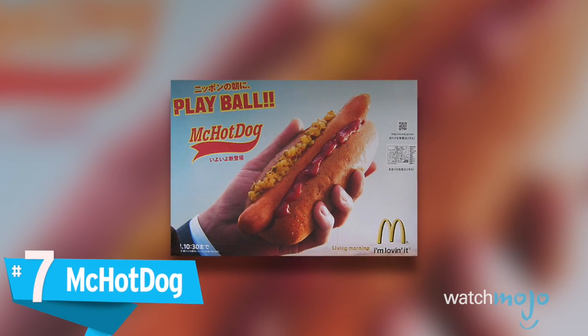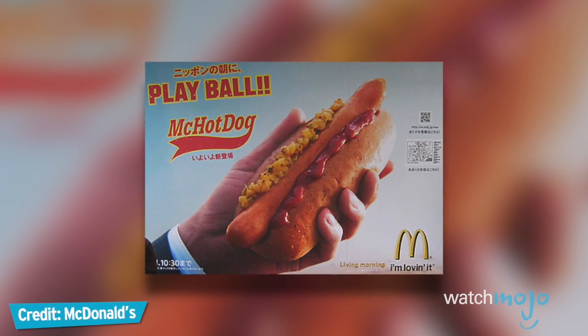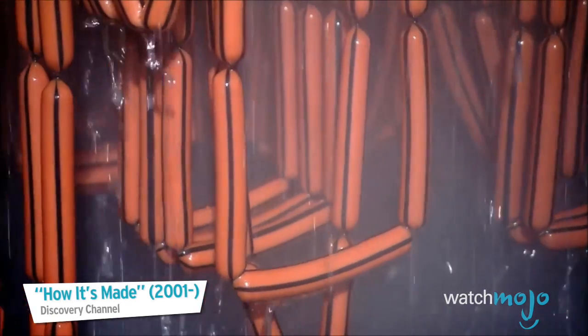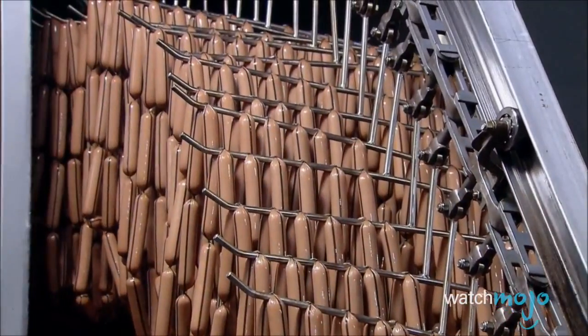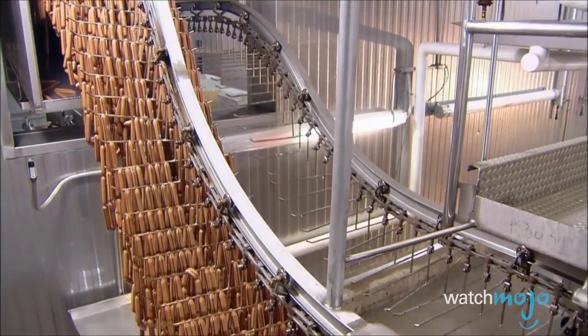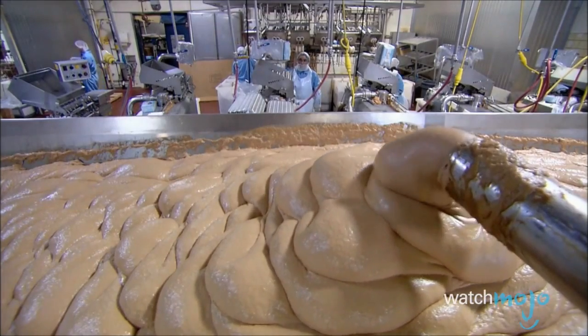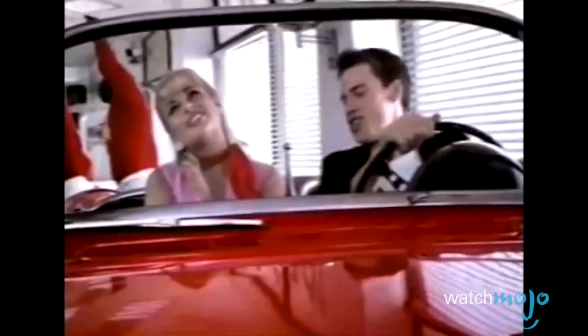Number 7, the McHot Dog. Hot dogs or hamburgers? That's the question most commonly asked at a summer barbecue. So don't hot dogs seem like a guaranteed success for any major fast food franchise? Well, Mickey D's and hot dogs have had a long and complicated history. In fact, McDonald's Corporation founder Ray Kroc banned hot dogs from his restaurants because there's no way to know what's inside them. Following his death in 1984, a number of attempts were made to introduce hot dogs to the McDonald's menu in select North American and UK markets.